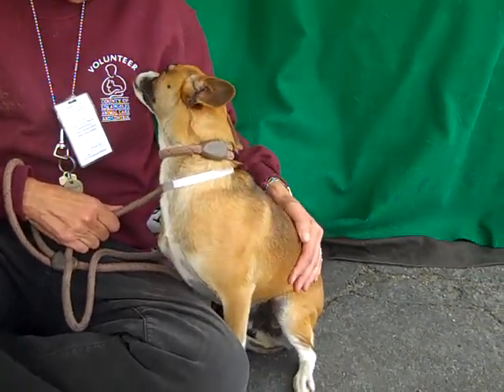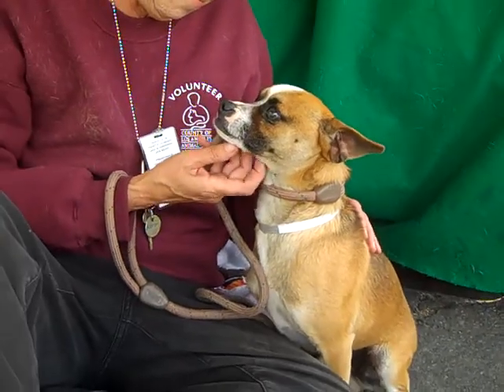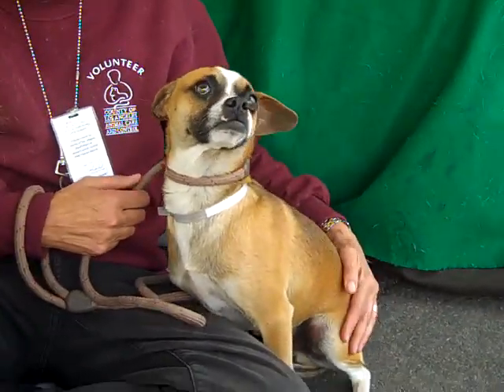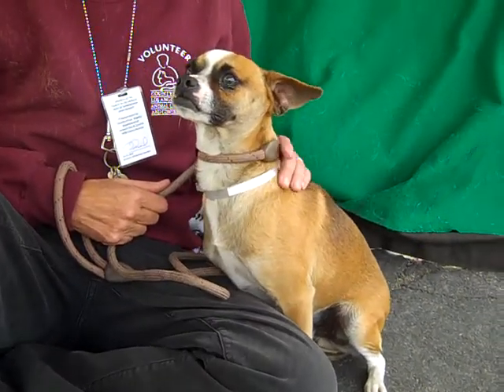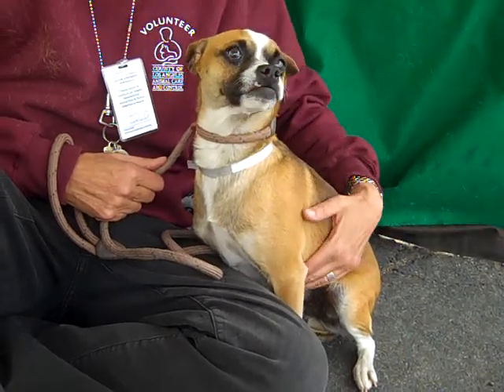Look at this sweet adorable face. This is Beethoven and Beethoven's ID number is A4804126. Beethoven is a resident chiegel here — he's definitely got some beagle in him. He's got some long legs, some beagle and chihuahua. He's about two years old and he actually came in as an owner's surrender on February 27th.